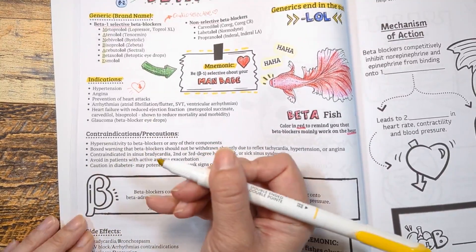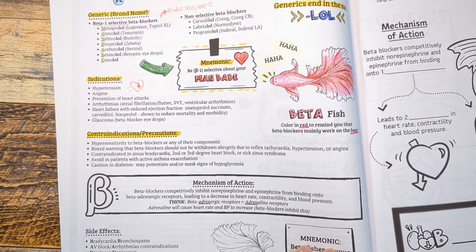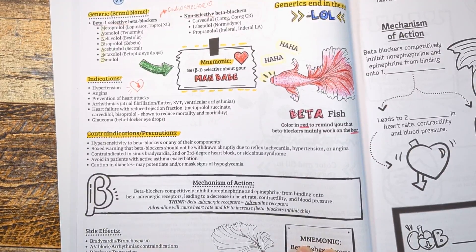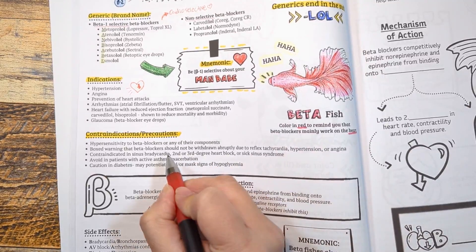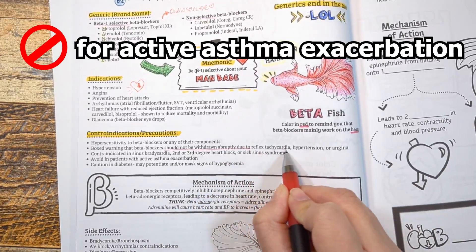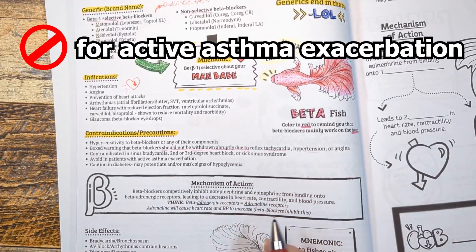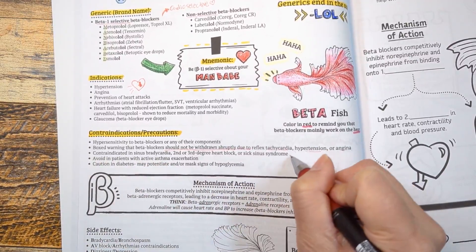Some contraindications and precautions to keep in mind: it's important to not abruptly withdraw beta blockers in patients who have been on them long term, as it can lead to symptoms of chest pain or angina, and rebound tachycardia and hypertension. Instead, titrate off the medication to allow the body to adjust.